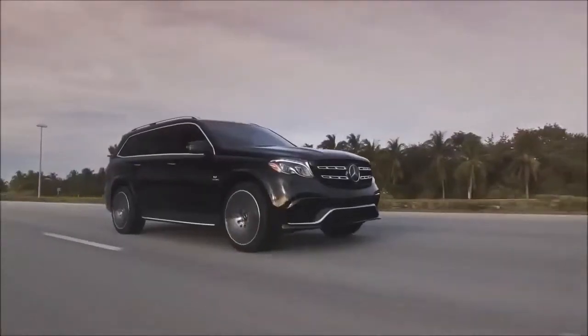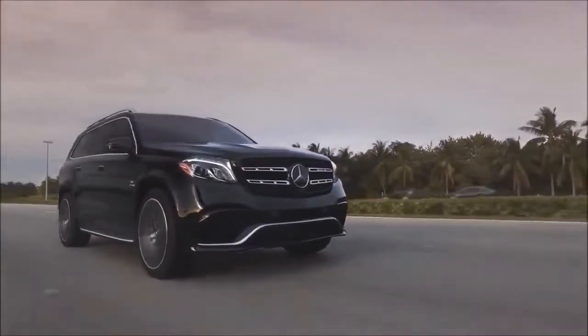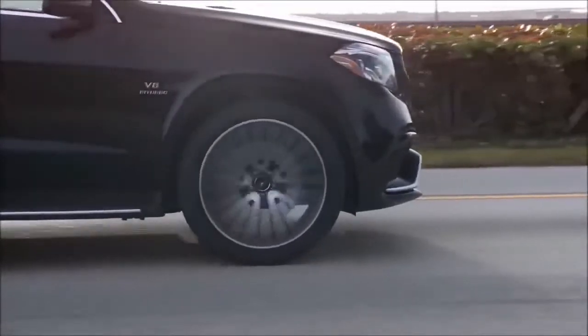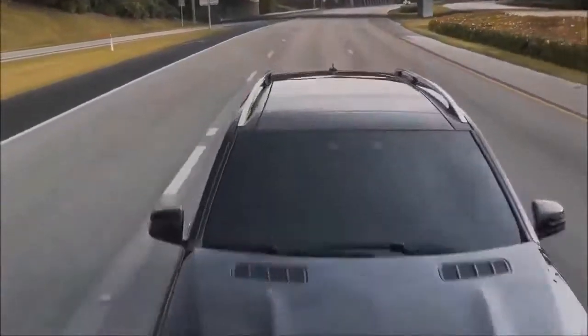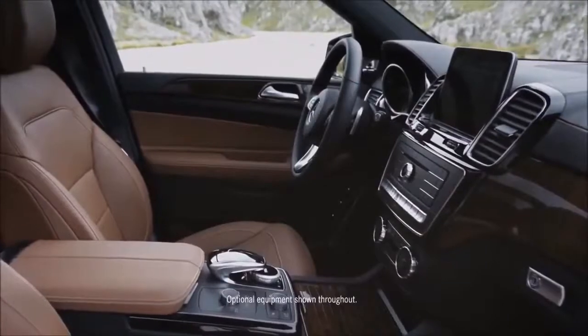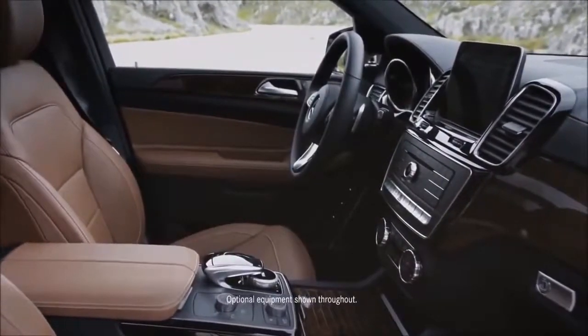2018 Mercedes-Benz GLS-Class Engine and Transmission Review. GLS-Class buyers are confronted with a choice between two powerful, competent powertrains, and either provides ample motivation for this Benz Brawler. An adjustable air spring suspension adds versatility and off-road credibility to the luxury SUV.